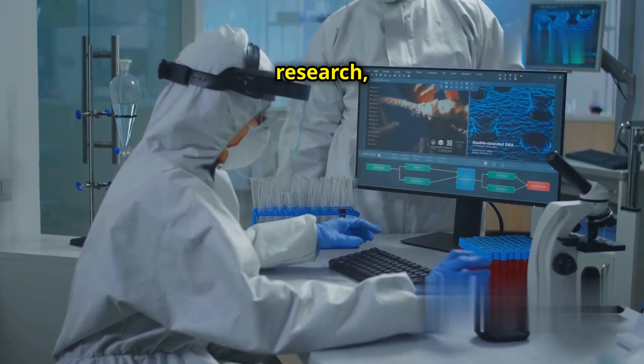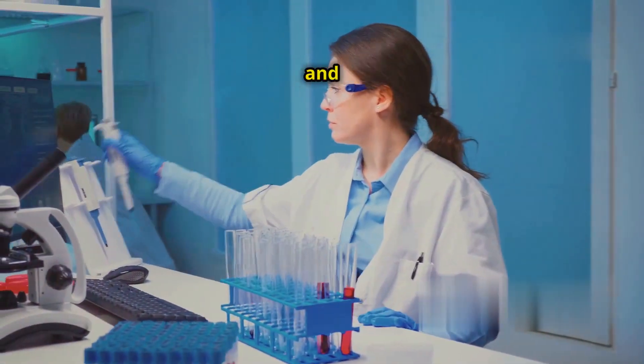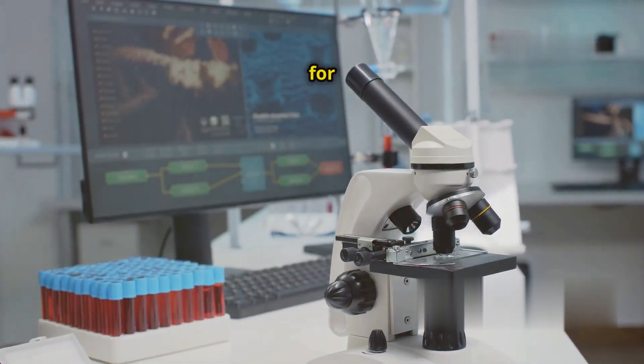In HIV research, the focus is on developing a functional cure. This involves targeting and eliminating the virus from infected cells. Advances in delivery methods and precision editing are crucial for this goal.